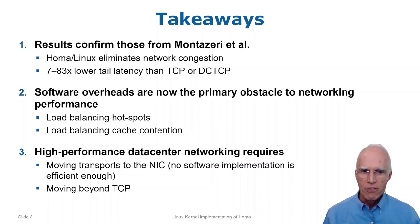Third, software is losing the battle against increasing network speeds. If we want to take full advantage of high-speed data center networks, we need to make two major changes. First, transport protocols must move to special purpose NIC hardware. And second, we have to replace TCP.